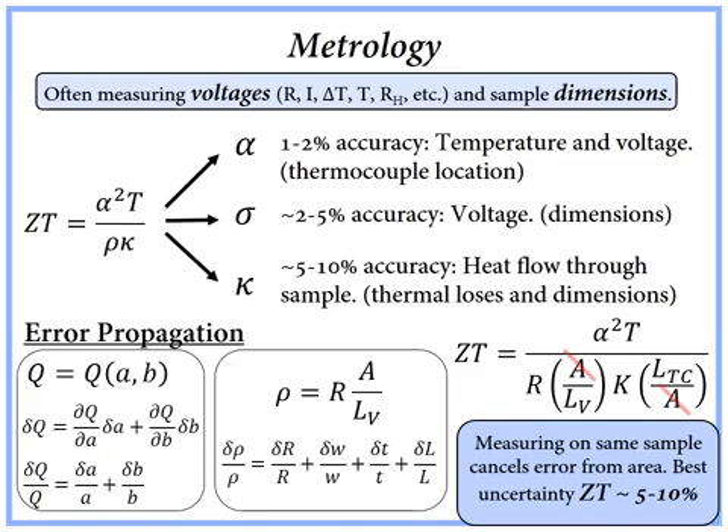Elementary error propagation shows that for resistivity, error is contributed by the four-probe determination of resistance, the cross-sectional area of the sample, and the length between the voltage probes. Better uncertainty in ZT can be found at low temperatures, 300 Kelvin and below, where resistivity and thermal conductivity can be measured on the same sample, resulting in the cancellation of errors which propagate due to the sample's cross-sectional area.